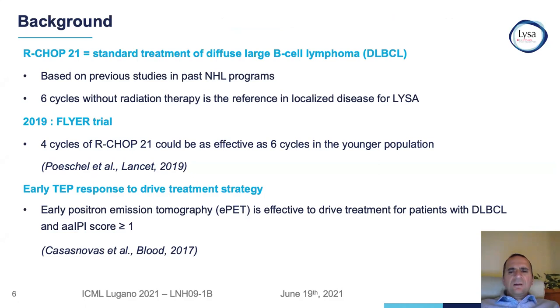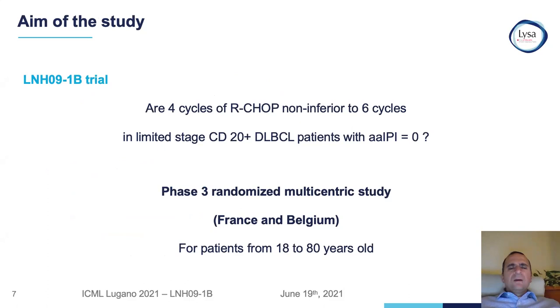The background is that R-CHOP 21 is the standard treatment for diffuse large B-cell lymphoma patients based on previous studies. Six cycles without radiation is the reference. In the 2019 FLYER trial, four cycles of R-CHOP 21 could be as effective as six cycles in the younger population. And early PET scan directed therapy is effective to drive treatment for patients with diffuse large B-cell lymphoma and age-adjusted IPI score of one or more. The aim of this study is to ask: are four cycles of R-CHOP non-inferior to six cycles in limited-stage CD20-positive diffuse large B-cell lymphoma and age-adjusted IPI score of zero?